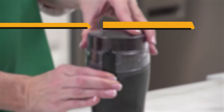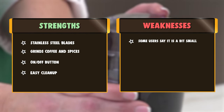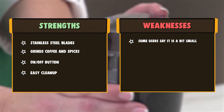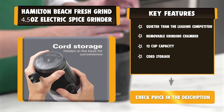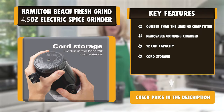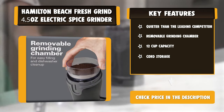A Hamilton Beach Coffee Grinder is easy to use and clean. They offer hands-free operation with auto shut-off, as well as hide-away cords for easy storage. Some models even include a stainless steel grinding chamber that comes out for easy cleanup in the dishwasher. The cord wraps around the base in a hidden compartment for neat storage.